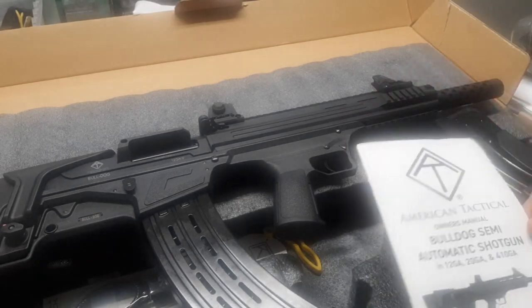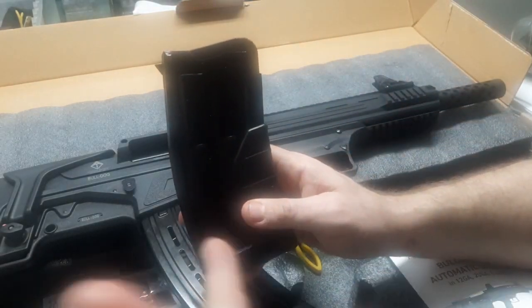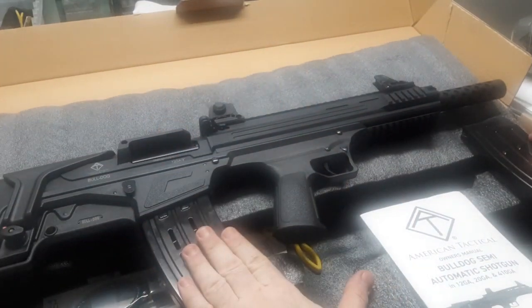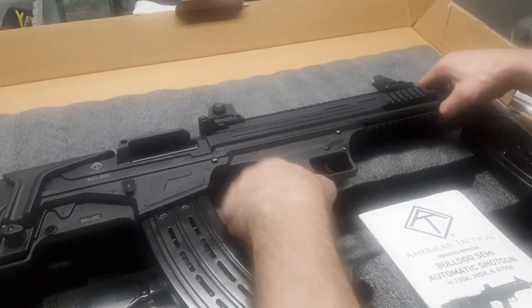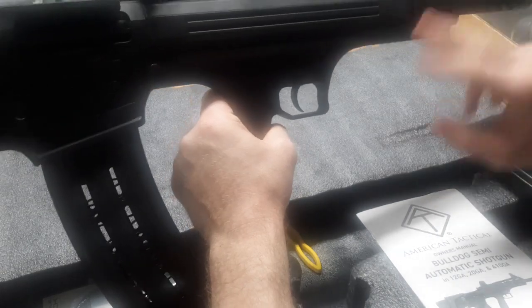This thing — bullpup 12 gauge — comes with a 5-round magazine. I also got them to send me a 10-round magazine to test and evaluate. It comes with Picatinny rail all over the place, so I should be able to add a light.